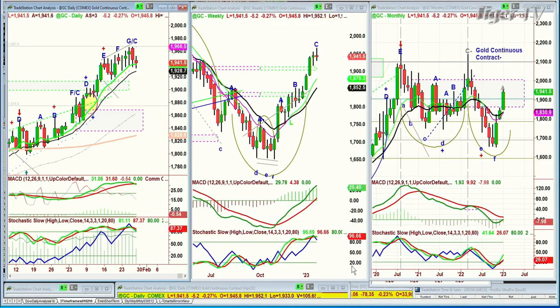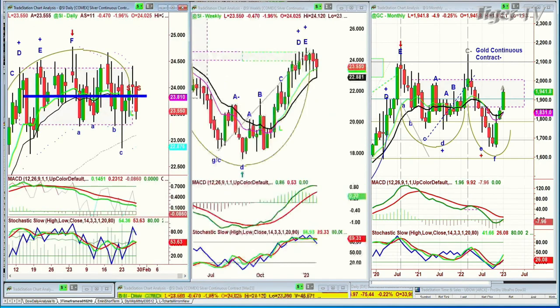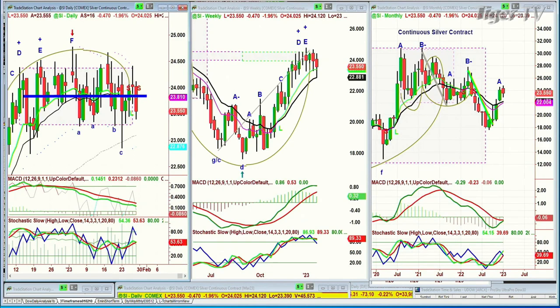Gold had been holding very well and is trading right now down five at 1,941, just in this process of trying to arch over and start testing the 1,920s as key support. Looking at silver, it's been much weaker — silver today is down 47 cents at 23.55. It really has to hold the 23s; that's going to be important support.